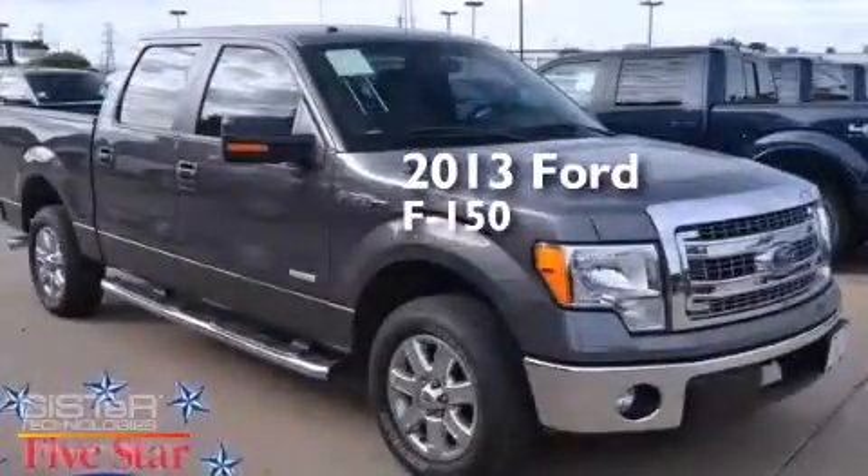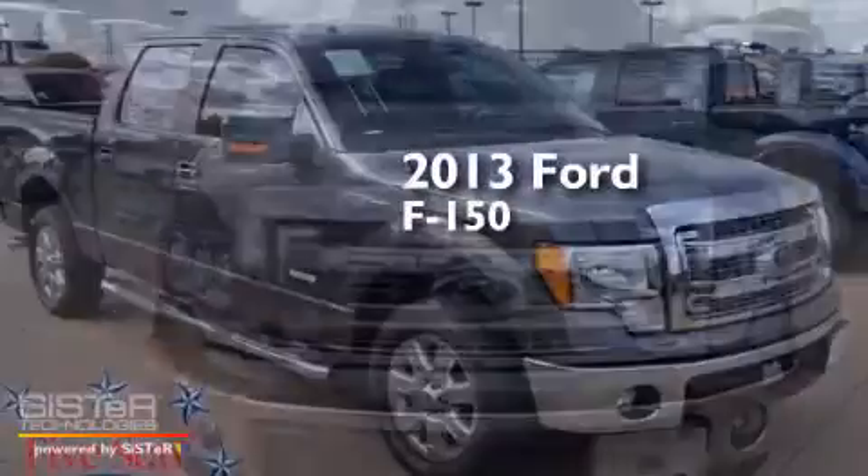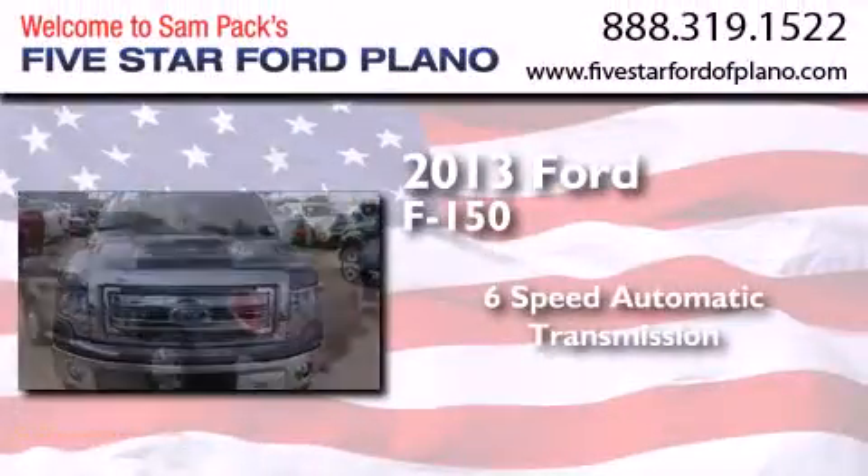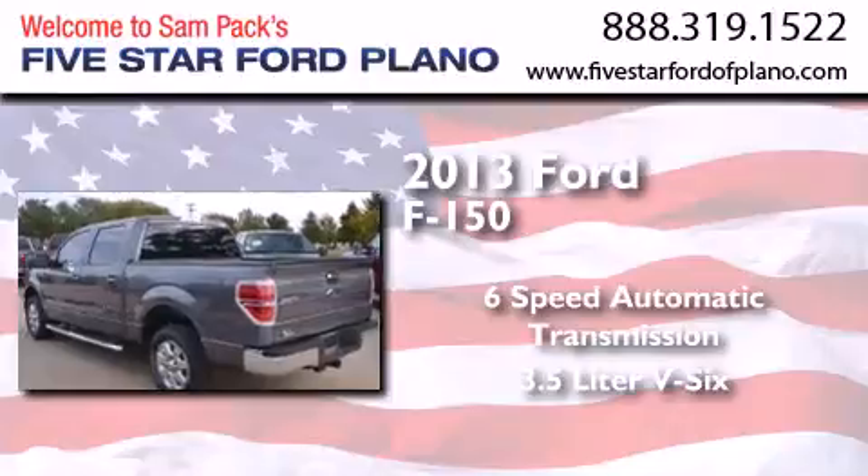This is a brand new 2013 Ford F-150. This truck has a six-speed automatic transmission and a 3.5-liter V6.